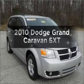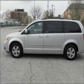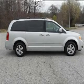Introducing the 2010 Dodge Grand Caravan. Travel the roads in style and comfort in this great vehicle, with a solid six-cylinder engine that responds smoothly to its automatic transmission.